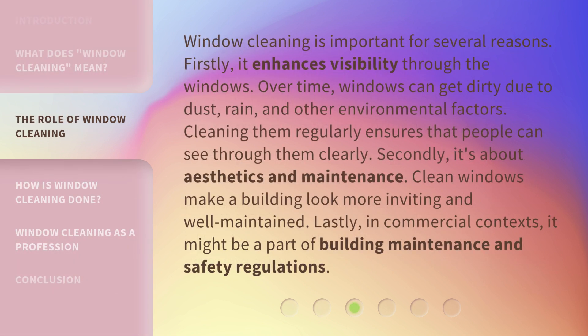Window cleaning is important for several reasons. Firstly, it enhances visibility through the windows. Over time, windows can get dirty due to dust, rain, and other environmental factors. Cleaning them regularly ensures that people can see through them clearly.